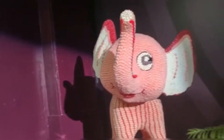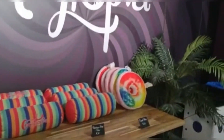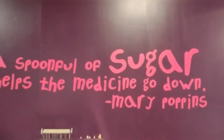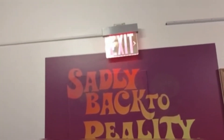Look at this cute pink elephant we saw on our way out, and then there's the giant gumball machine. I recorded this nice little message on the wall — 'A spoonful of sugar helps the medicine go down' — that's by Mary Poppins. They also had a guest board, so I signed and made my own little note on it. Then it said 'Sadly, back to reality,' so we went back to reality and left Candytopia.